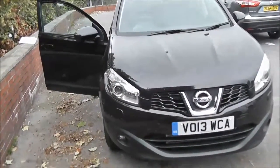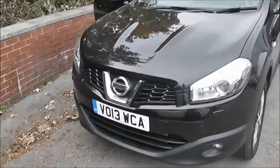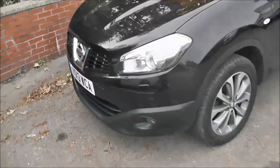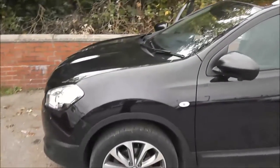Now this vehicle, because of its low emissions, it's in tax band C which equates to only 30 pounds of road tax per year. It's an insurance group number 22 and has a combined fuel consumption of around 62 miles per gallon.